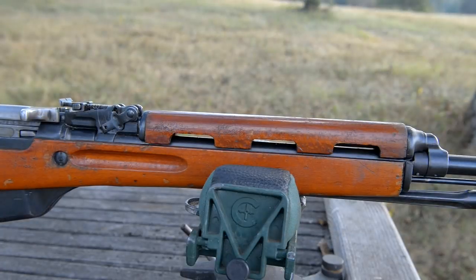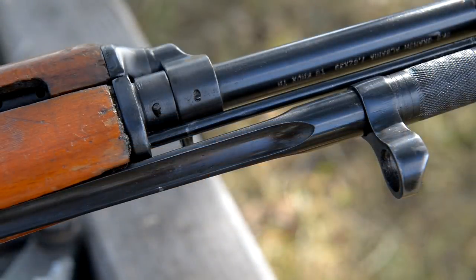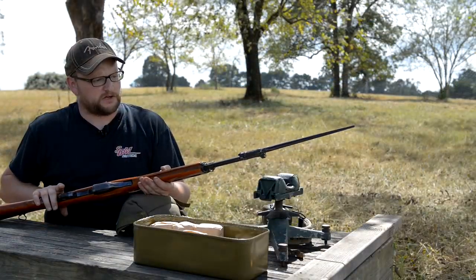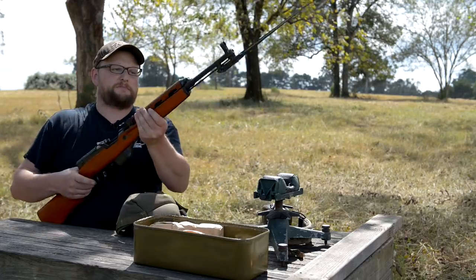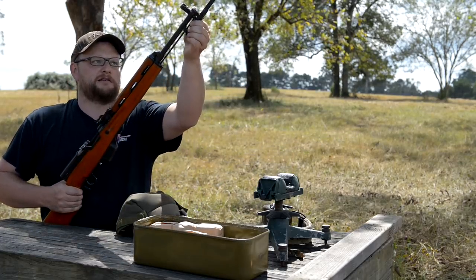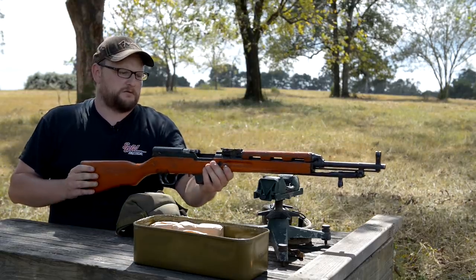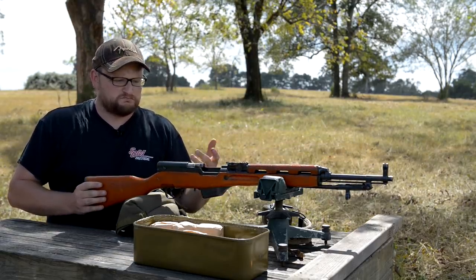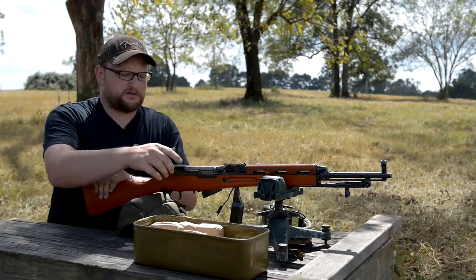For one, the handguard is definitely longer — you can see this upper gas tube and handguard is much longer than a standard SKS. Also, the bayonet is blued, which is one of the only SKS's I know of that uses a blued bayonet. The bayonet is slightly longer and has a unique shape to it.